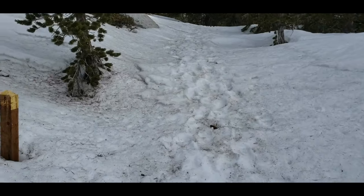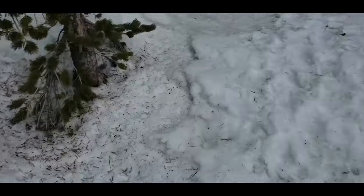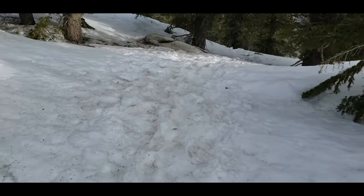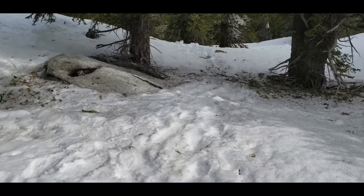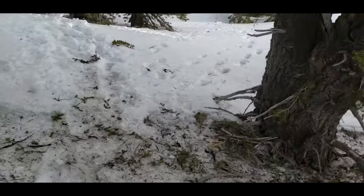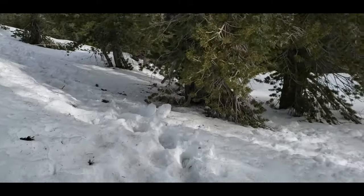Coming through this saddle — that PCT post is at about mile 187.5. This saddle takes us from being predominantly on the south-facing side of Fuller Ridge over onto the north-facing side, and this is the point at which sometimes the track can get a little more interesting.